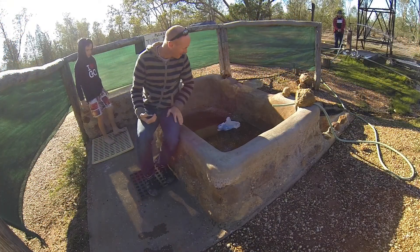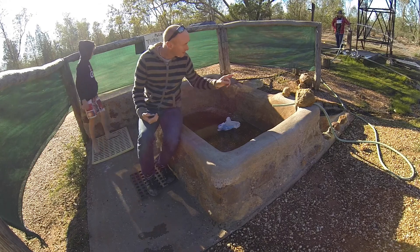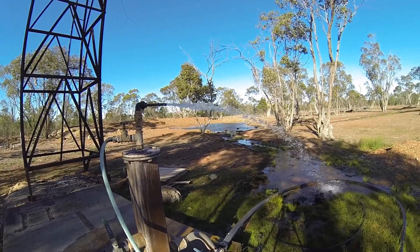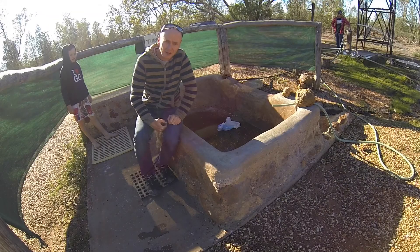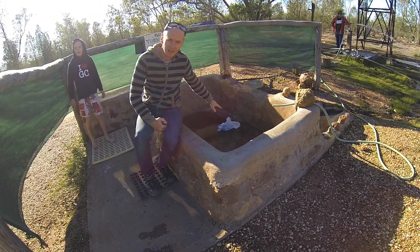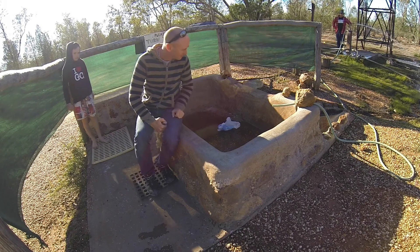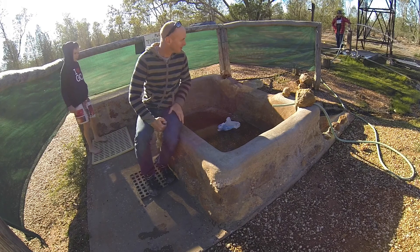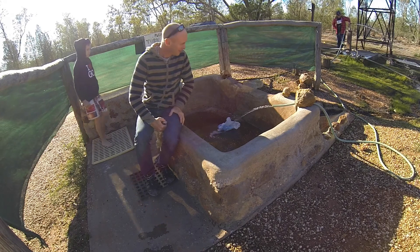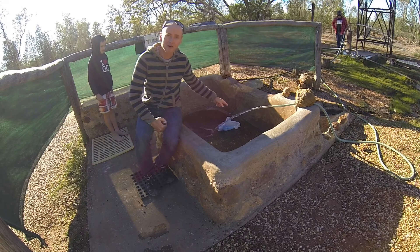Here is our outback bush bore bath. There's a bore over there that's been drilled down one kilometre to the hot Artesian Basin. All you need is a plug, but someone has taken the plug, so we have to fill it with a plastic bag to plug the hole. And now we can turn it on. Here we go — and that, my friend, is very, very hot water.